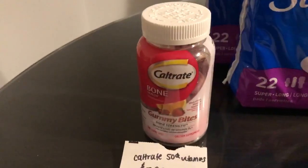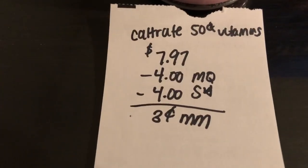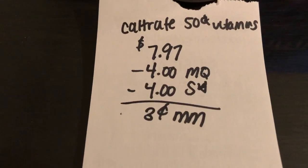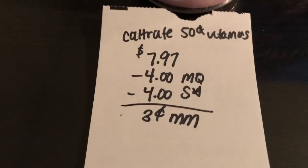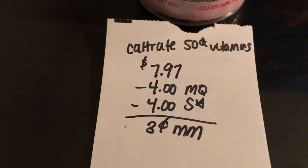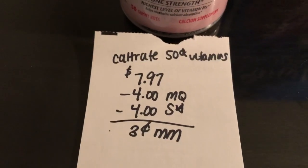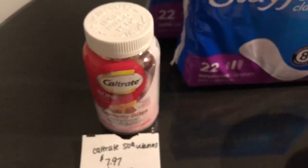The next deal is on the Caltrate vitamins. The 50 count vitamins are $7.97. You're going to use a $4 off one manufacturer coupon — it was found in the 1/5 Smart Source or Retail Me Not; I will leave the link in the description. The Savings Star app is giving $4 back, making it a three cent moneymaker. This manufacturer coupon does expire on the 19th, so get this deal as soon as you can.